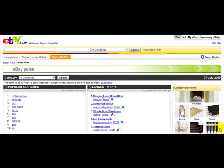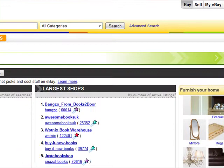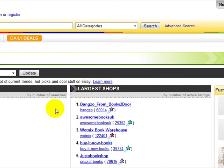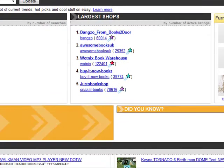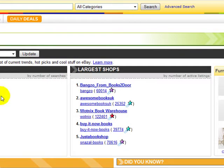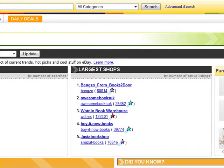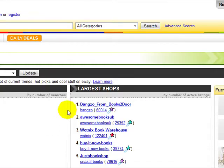Hello and welcome to a special video on eBay Pulse. I'm going to go straight into this. eBay Pulse is basically a snapshot of current trends, hot picks, and cool stuff on eBay. I'm logged on the UK version of eBay Pulse, and here are all the popular searches at the moment. At the top we've got mobile phones, second place Xbox 360, third is iPod, and then a host of other brands from Nintendo Wii to PSP.